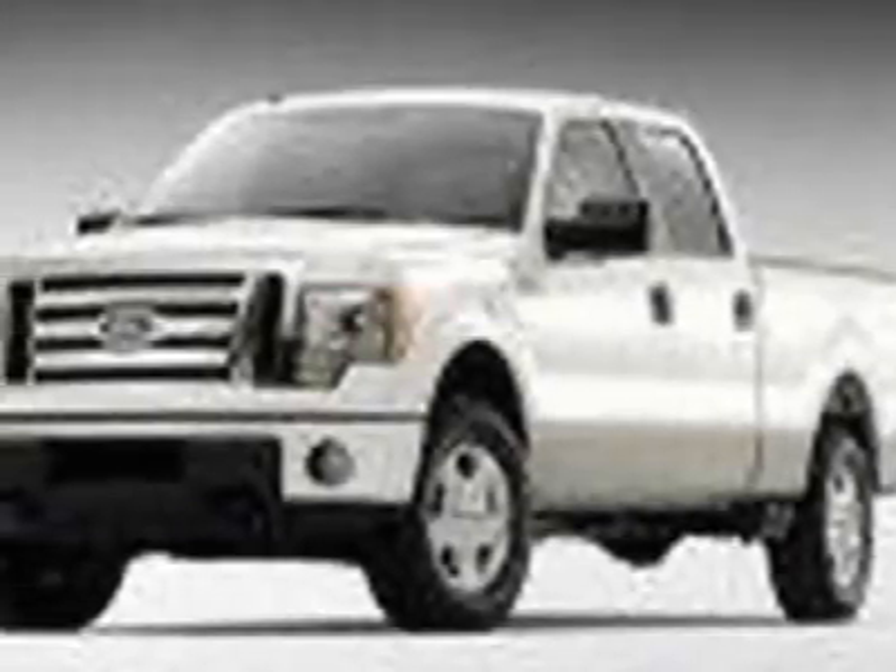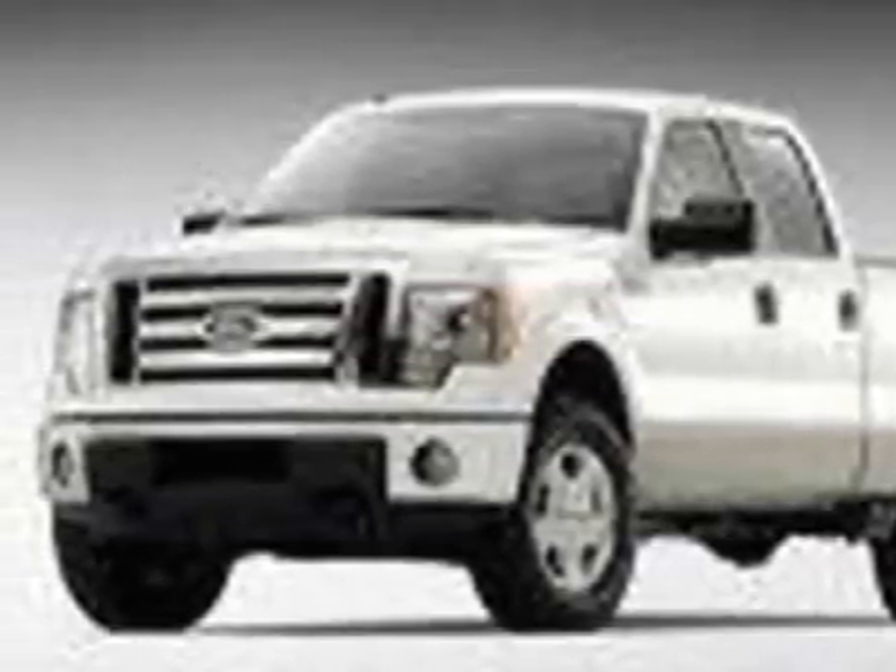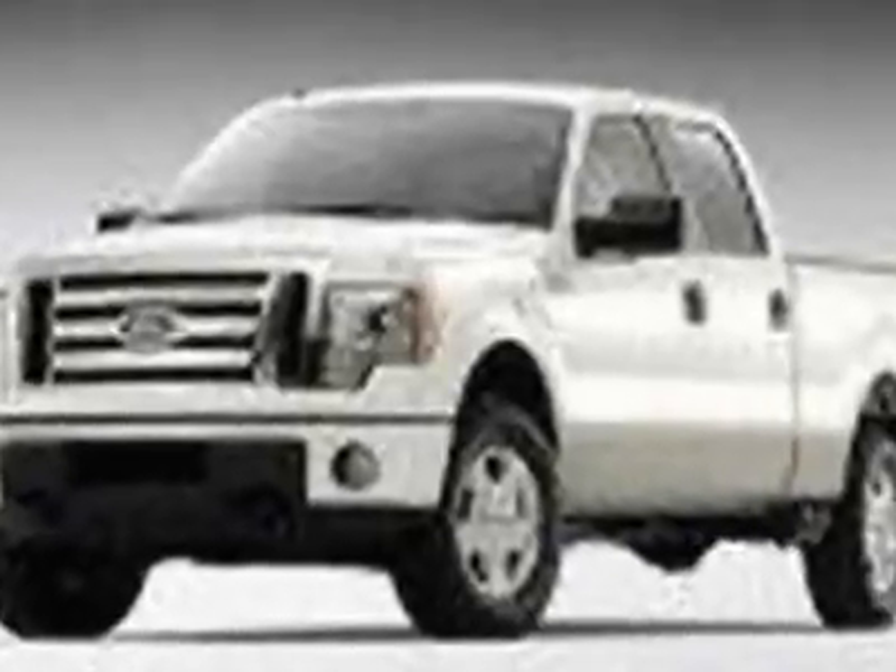Come take a look at this new 2011 Ford F-150. For your protection, this vehicle has a full factory warranty.